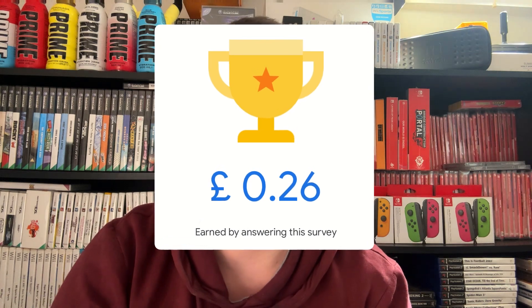If you do this every single time you get one of these surveys, you'll earn around 25p every single day. It's not bad for something which literally takes seconds to do once you know the actual strategy.